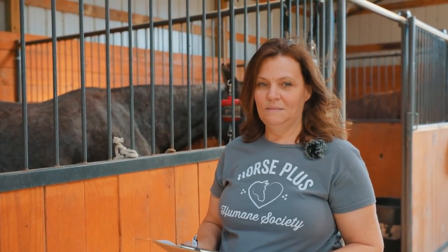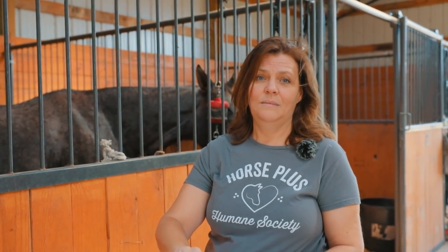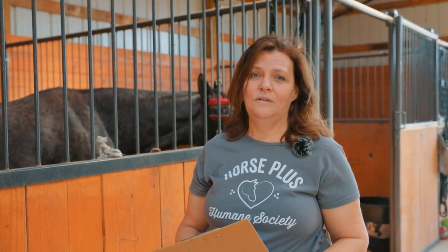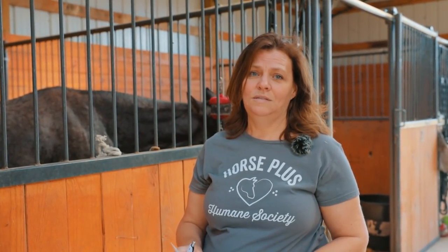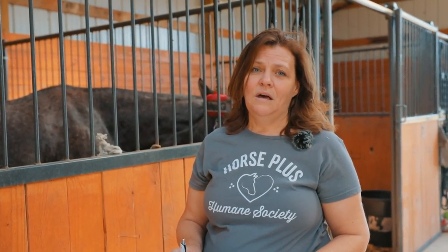Nico was just surrendered. She seems like a really beautiful horse. She was a brood mare and they didn't want her to be bred anymore because she had some health complications. They drove about four or five hours to come and surrender here at our facility. We're so thankful for those who choose to surrender their horses instead of taking them to the auction where they'll go to the slaughter pipeline.